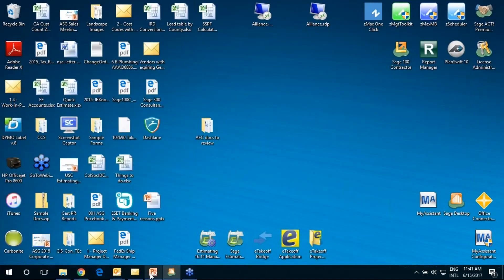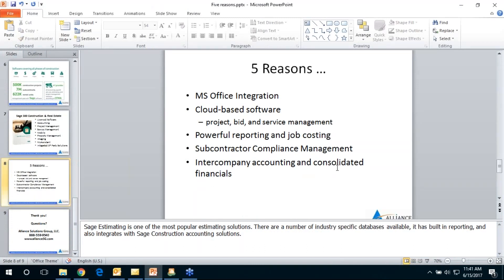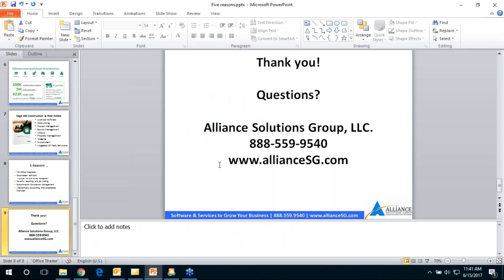We're at about 45 minutes, which gives us some time for questions. It doesn't look like we have any questions right now. Thanks for spending the time with us and taking a quick look at Sage 300. If you have any questions, you can call us at 888-559-9540.